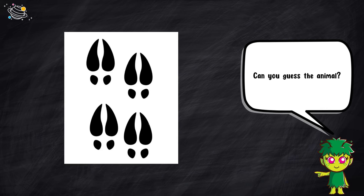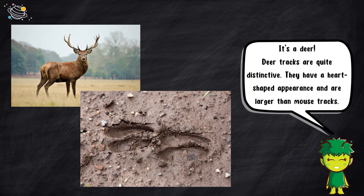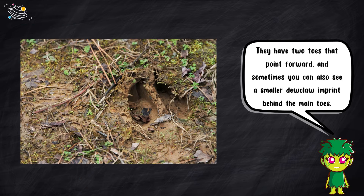Can you guess the animal? It's a deer. Deer tracks are quite distinctive. They have a heart-shaped appearance and are larger than mouse tracks. They have two toes that point forward, and sometimes you can also see a smaller dewclaw imprint behind the main toes.